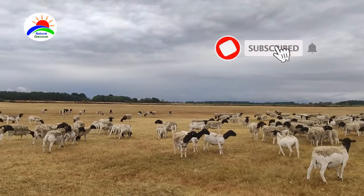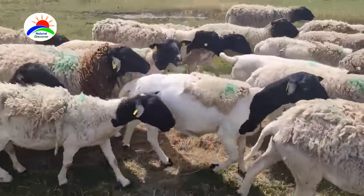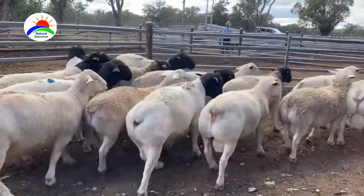Dorper sheep are raised for meat production and are renowned for their rapid growth rate. They can gain, on average, up to a quarter of a pound in weight per day, usually ready for market at around four months of age.